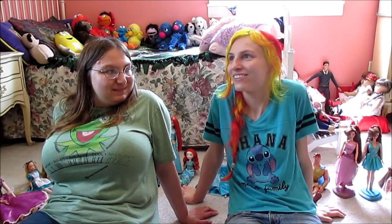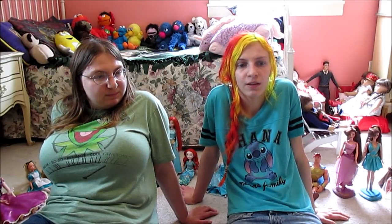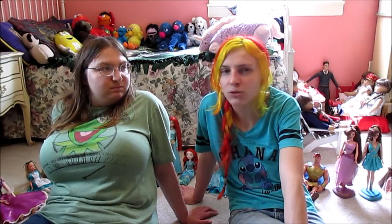Hi everyone, welcome to another transformation video, another collection video. The way we've decided to do this, if you have been watching the previous videos, is any one of the movies that had a substantial amount of dolls — like in the 15 doll count or more — would get their own video.